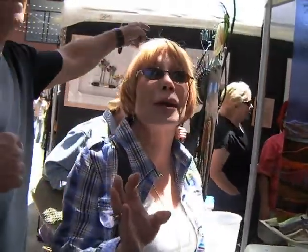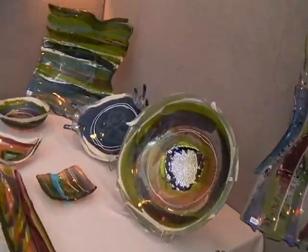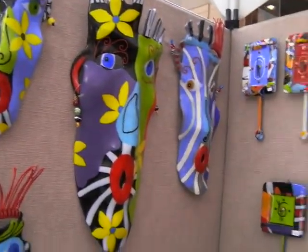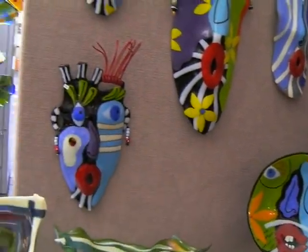I see you have returning customers, which is really nice. Yeah, it is nice. We've had our customers for years. There's color and light everywhere in her work. She explains how she layers the glass, fires it for about a day, places it in a mold, and fires it again for another nine hours, and then finishes up the piece.